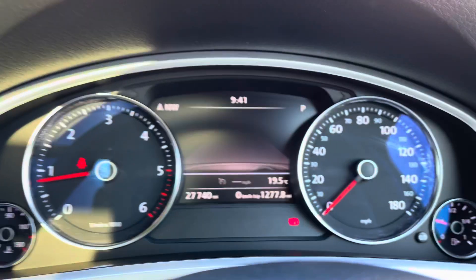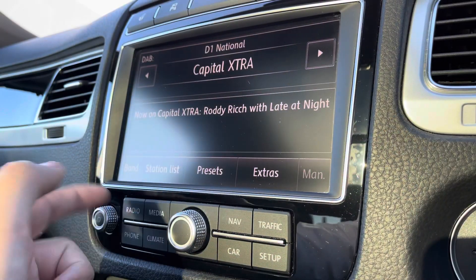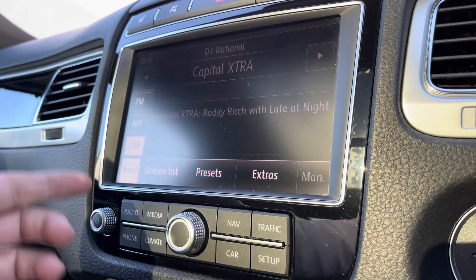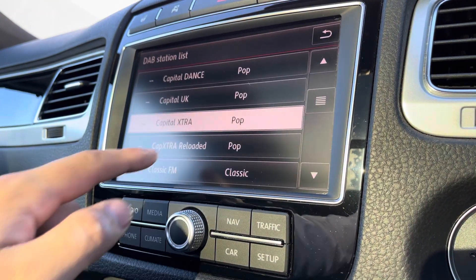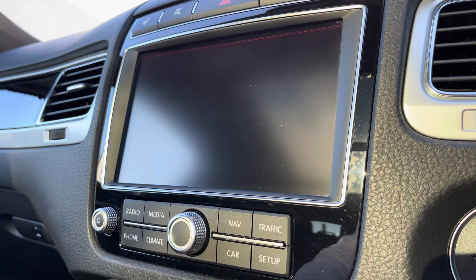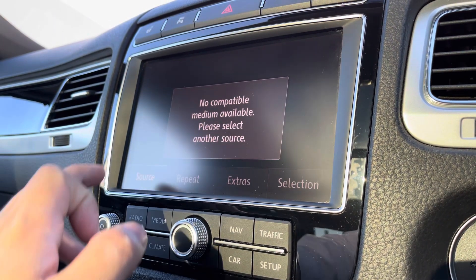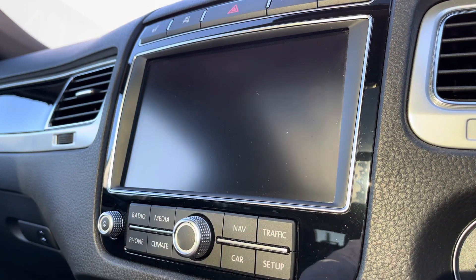On the dashboard display you can access key information including audio, navigation, and telephone. Coming down here you also gain access to the speed limiter, which is great for motorway travel or anywhere you need to stick to speed limits. On the radio you've got FM, AM, and DAB radio stations to choose from, with a wide range of channel lists to keep yourself entertained. You can also listen to audio directly from your phone via Bluetooth.